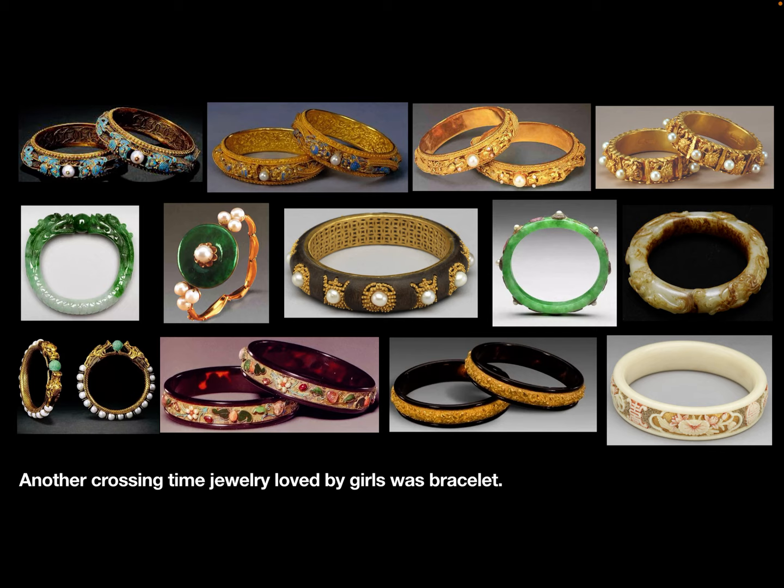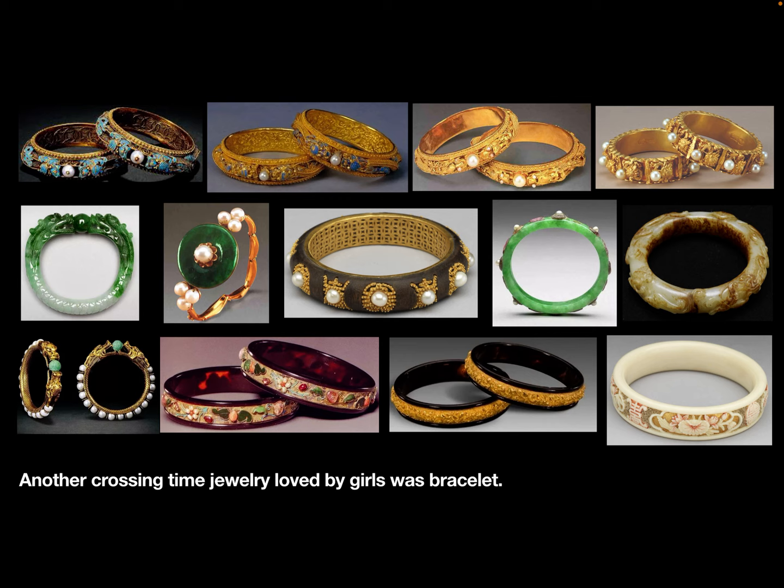Another timeless jewelry loved by girls was the bracelet. Thank you for watching this video. See you soon.